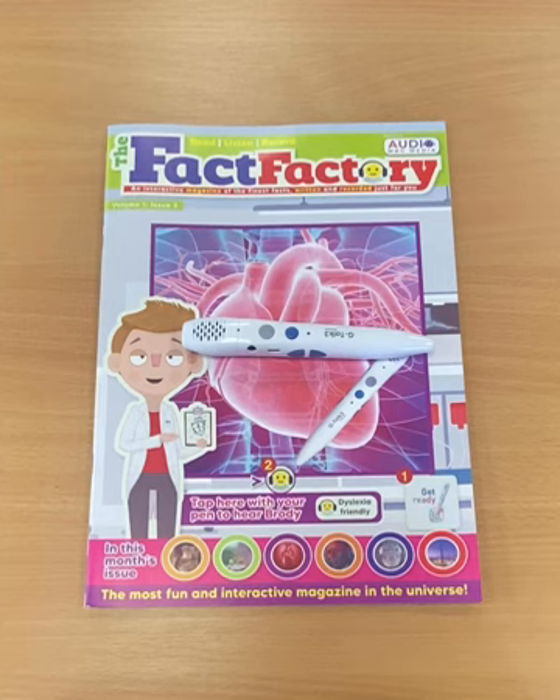Hello everybody, here is a short demo of the Fact Factory. It's Steven here. I'm just going to spend a minute showing you the main features.